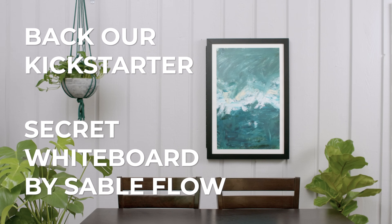Back Secret Whiteboard on Kickstarter today. Secret Whiteboard by SableFlow.